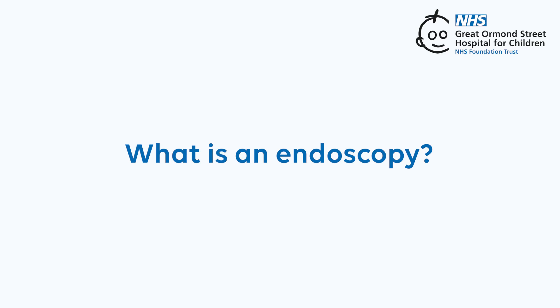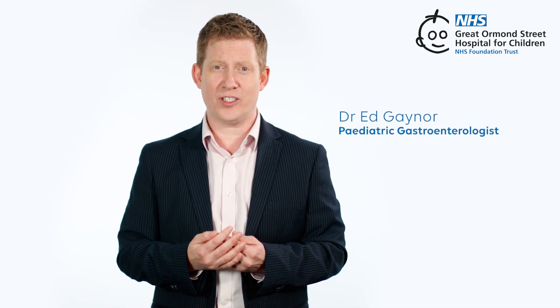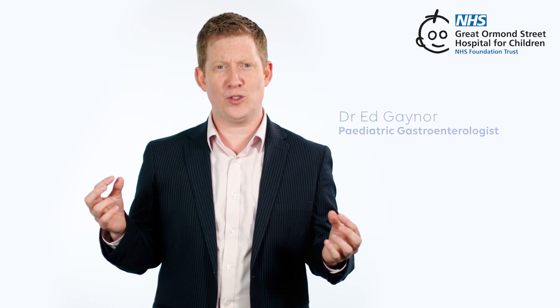What is an endoscopy? An endoscopy is a special test where a doctor looks into your digestive tract whilst you're asleep, with a long flexible tube with a tiny camera and light on the end. This is called an endoscope.